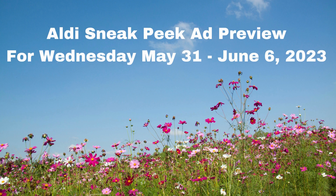Hi guys, welcome back to Aldi's sneak peek ad preview for Wednesday, May the 31st through June the 6th, 2023. Thank you guys so much for stopping by. I really do appreciate you all. Don't forget to like, share, and subscribe.